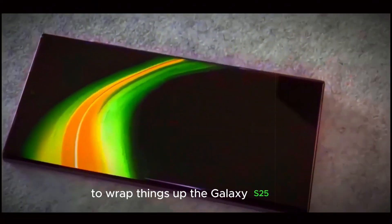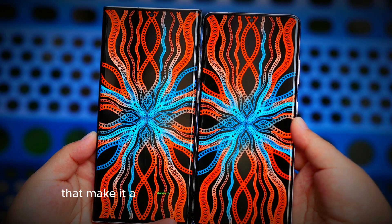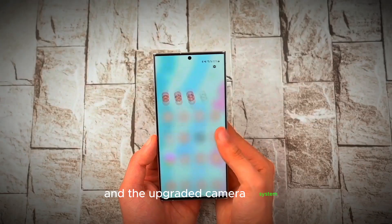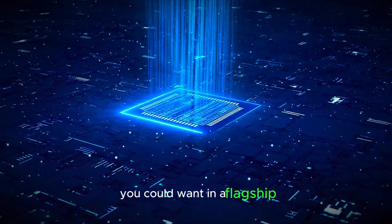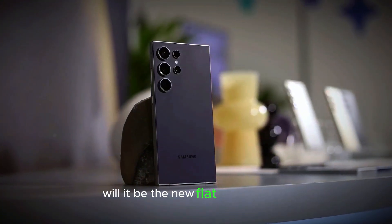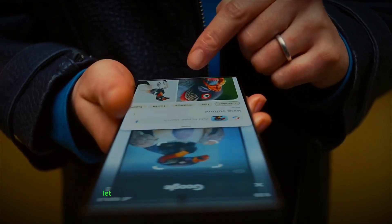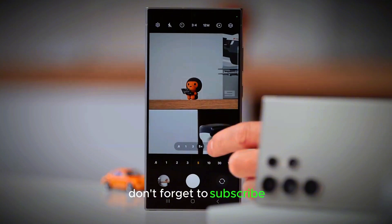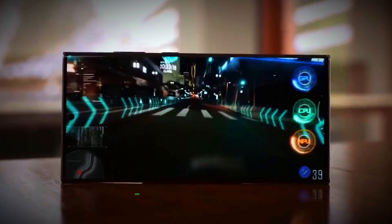To wrap things up, the Galaxy S25 Ultra offers a blend of cutting-edge technology and user-friendly features that make it a standout in the smartphone market. From the stunning new display design to the powerhouse Snapdragon 8 Elite and the upgraded camera system, Samsung has packed this device with everything you could want in a flagship. So what are you most excited about? Will it be the new flat-frame design, the ultra-wide lens, or maybe One UI 7's enhanced features? Let us know in the comments below. Don't forget to subscribe to stay updated on the latest Samsung news and leaks. Thanks for watching, and see you in the next video.